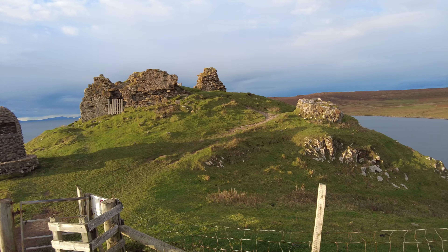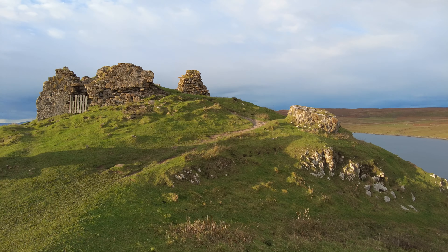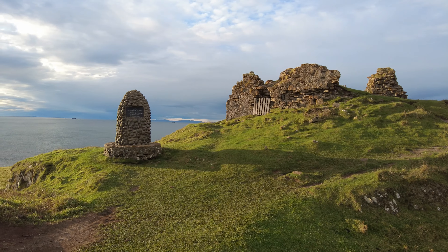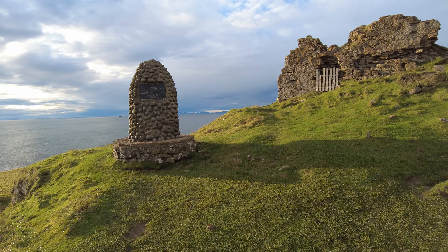And if you didn't already know, I have a TikTok. The username is explore.scotland if you wanna jump in. You'll see loads of drone shots of different places that I don't take YouTube videos of. So you might like that as well.